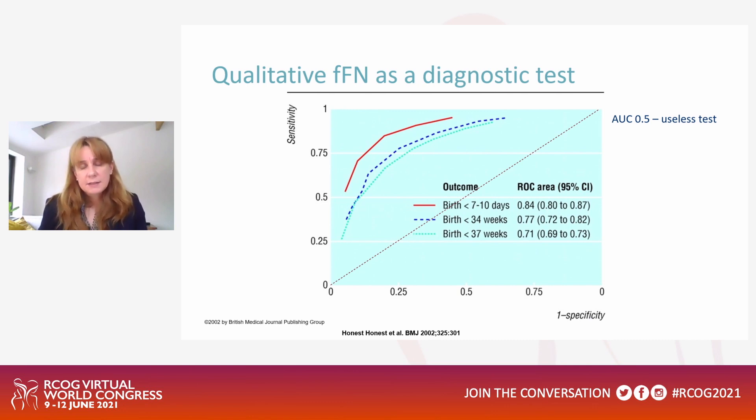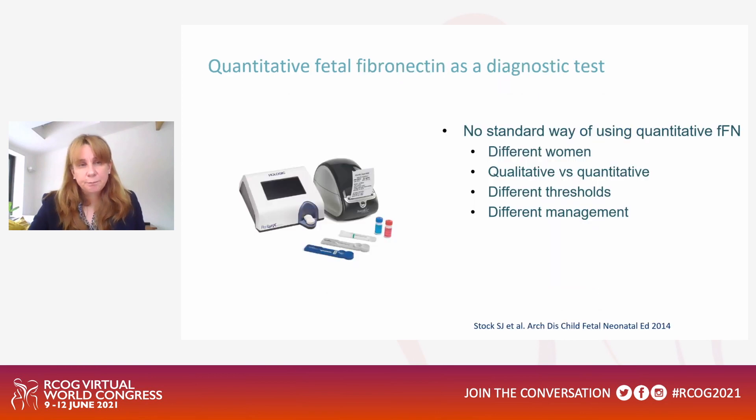Prediction tests such as qualitative fetal fibronectin are an important part of predicting those women who will go on to have early deliveries. Qualitative fetal fibronectin uses a positive or negative cutoff at 10 nanograms per milliliter and is actually a reasonably good test. This ROC curve shows that a completely useless test has an area under the curve of 0.5, while a very good test curves up into the top left-hand corner. Qualitative fetal fibronectin for birth less than seven to ten days has a ROC curve area of 0.84 to 0.87 with a 95% confidence interval - so it is a reasonable test, but we should always be thinking about how we can manage prediction better.